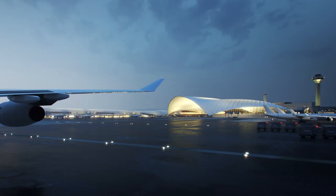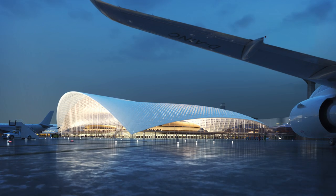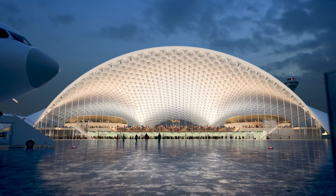O'Hare Global Terminal — connecting the people to the city and a city to the world.